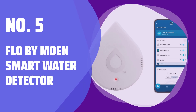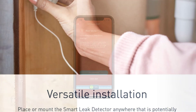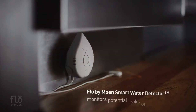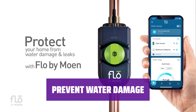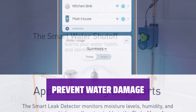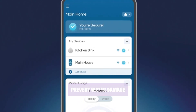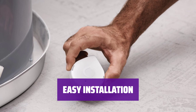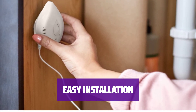Number 5: Flow by Moan Smart Water Detector. Stay one step ahead with Flow — it alerts you when there's a leak in your home, giving you peace of mind and saving you from costly damage. You can stop leaks in their tracks by pairing it with the smart water shut-off valve, which shuts off your water supply to prevent further damage. Simple setup means you can have protection in minutes, with no need for complicated installations or expensive plumbers.